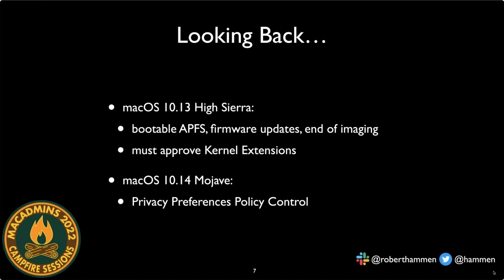macOS 10.14 introduced the Privacy Preference Policy Control (PPPC) framework — the system prompting you for authorization. 'Teams wants to use your camera. Teams wants to use your microphone.' Something wants to access your Desktop, Downloads, or Documents folder. We all got very good at using the PPPC utility or built-in MDM tools to deploy profiles that allow-listed certain processes and granted access to certain resources.